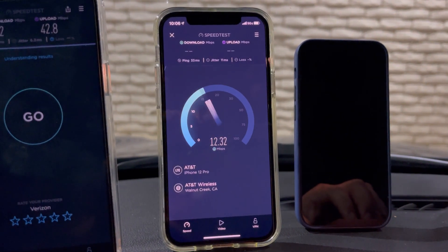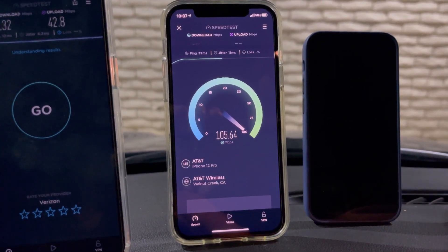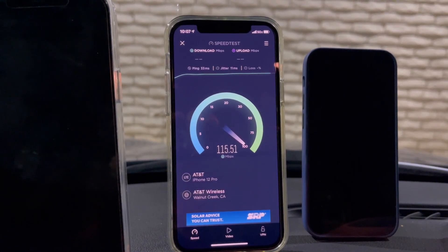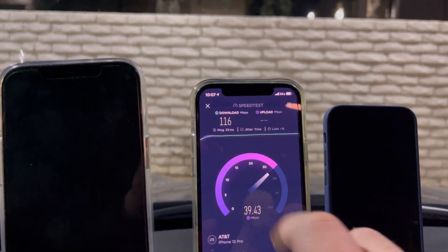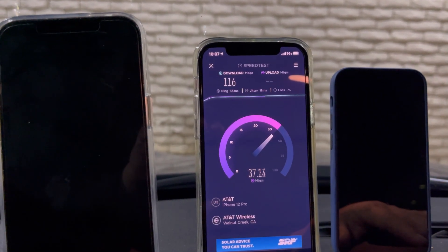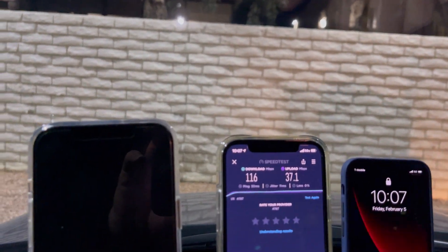Okay, 33 ping, 11 jitter. Like usual, AT&T likes to shine on their LTE performance — 116 down, like 37.1 on the upload. All right, now let's do T-Mobile.